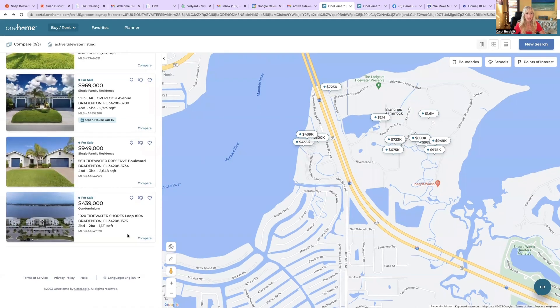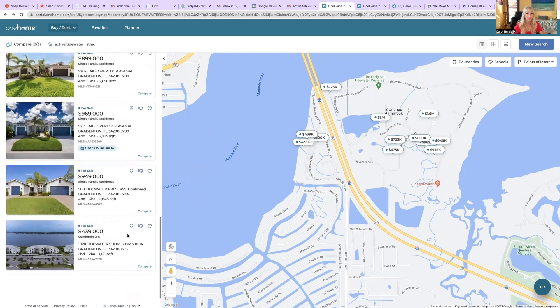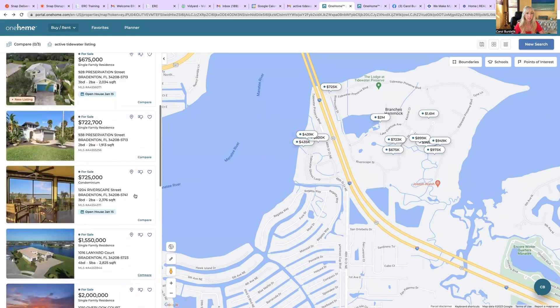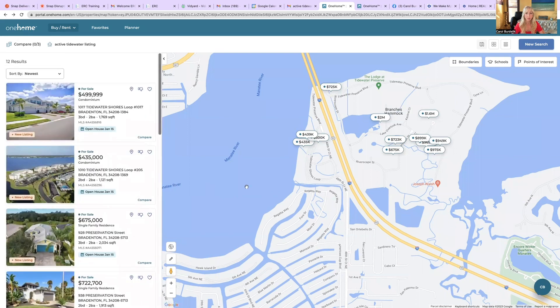And lastly, we have a condo looking out at the beautiful water — two bedroom, two bath, 1,100 square feet. A lot of these have open houses coming up, so that's exciting. You can take a peek at those.